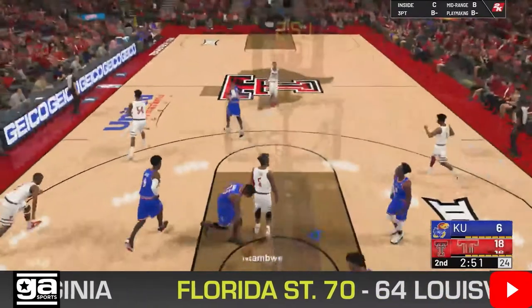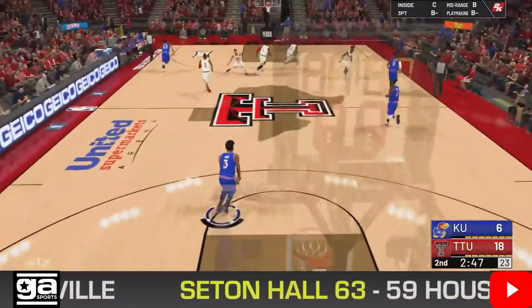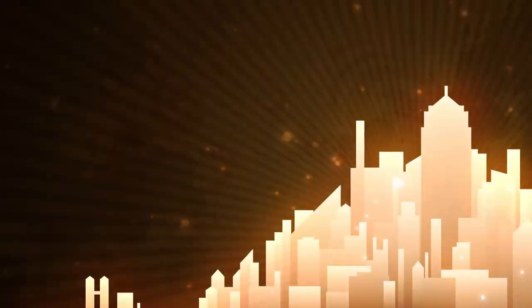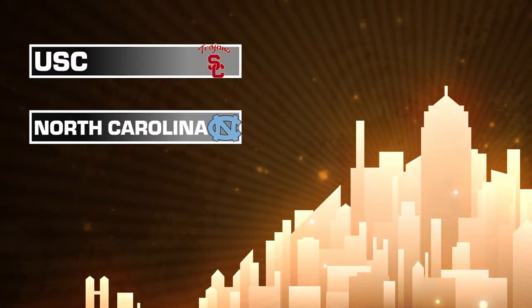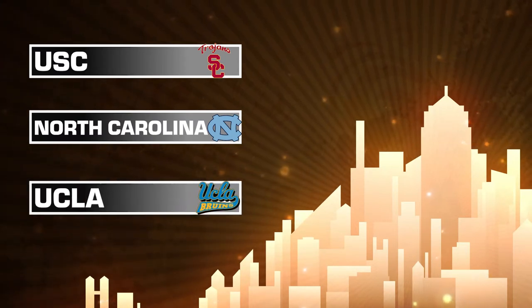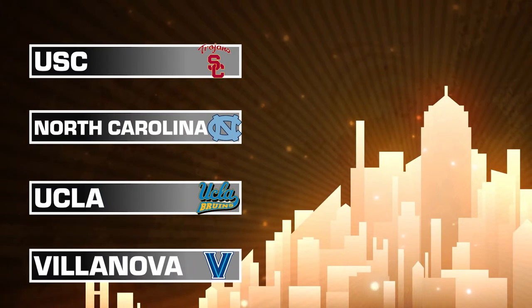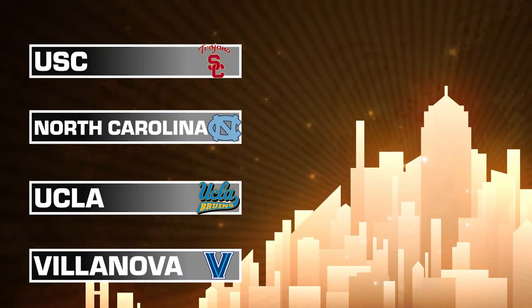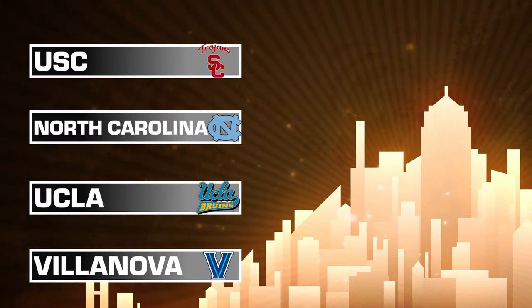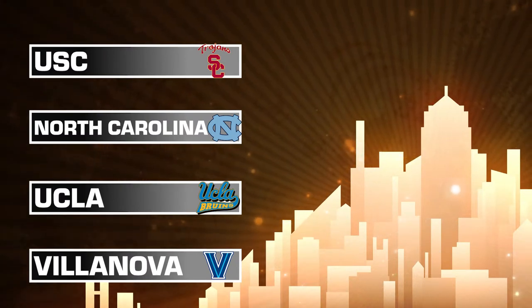Let's talk about the number three seeds, starting in terms of overall ranking. Number nine overall is the USC Trojans. Number ten, the North Carolina Tar Heels. Number eleven, the UCLA Bruins. And coming in at number twelve, the Villanova Wildcats. Overall, both Villanova and North Carolina have been selected as at-large bids for the NCAA tournament — just one remains.